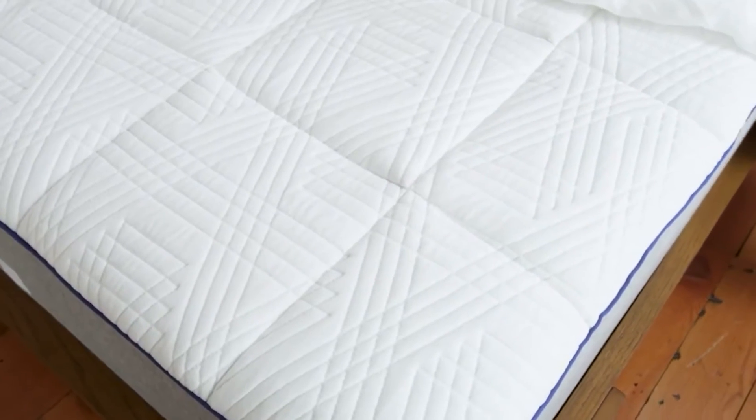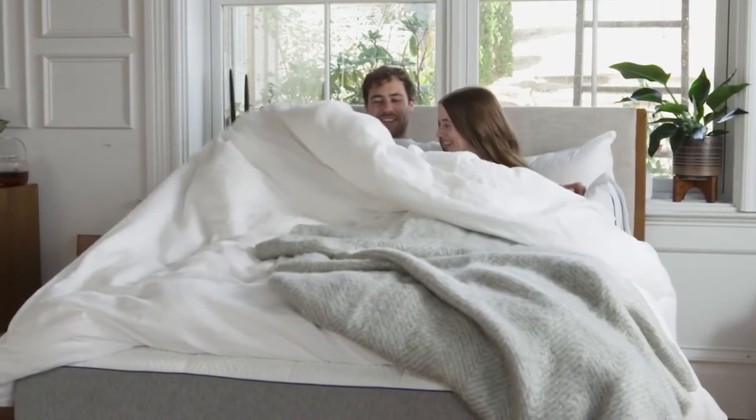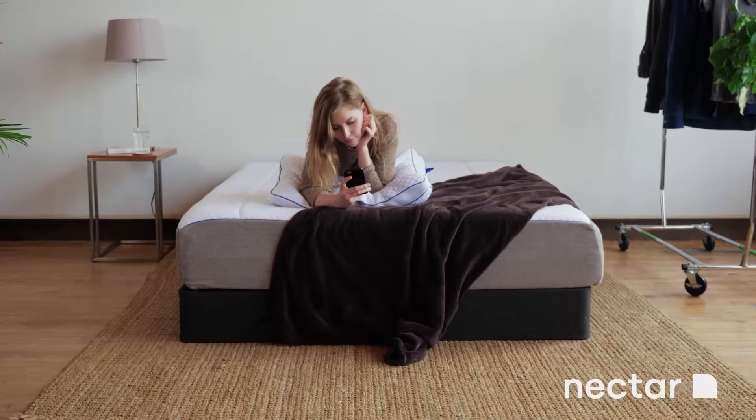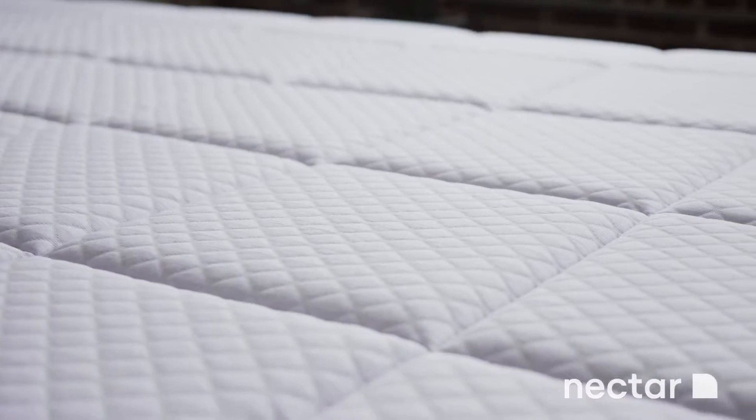There are four foam layers with built-in cooling technology and the cover is designed to help circulate air whilst you sleep. Nectar Mattresses come with a 365-night sleep trial to make sure they are the right mattress for you, as well as a forever warranty that covers your mattress for as long as you own it.